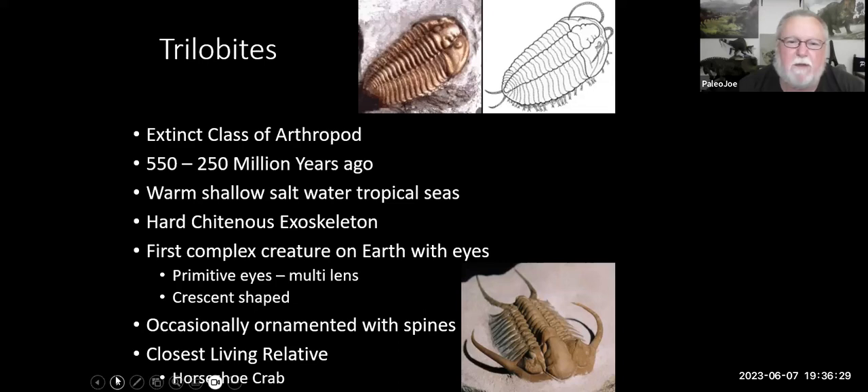They lived from about 550 to about 250 million years ago. They died off at the end of the Permian extinction, when 75 to 95 percent of life died on Earth. They lived in the ancient, warm, shallow, saltwater tropical seas that covered much of the Earth at that time. They have a very hard exoskeleton — that's why we're able to find these creatures, because soft tissues don't fossilize. Hard tissues are what actually fossilize, and the shell or carapace of the trilobite is what we usually find as a fossil.